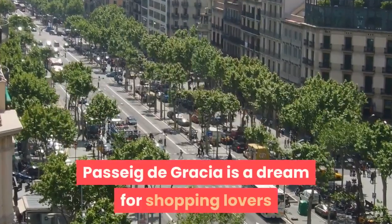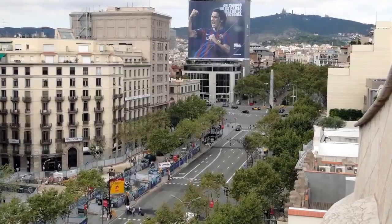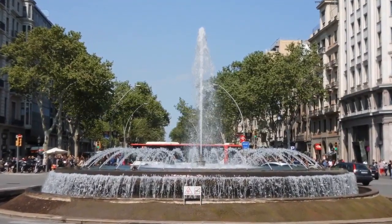Passeig de Gràcia is a dream for shopping lovers and architecture fans alike. On this street, some of the most famous modernist buildings are located alongside the most famous fashion brands in the world.